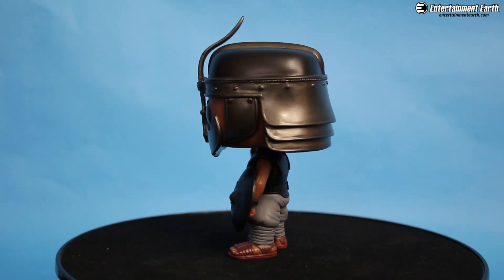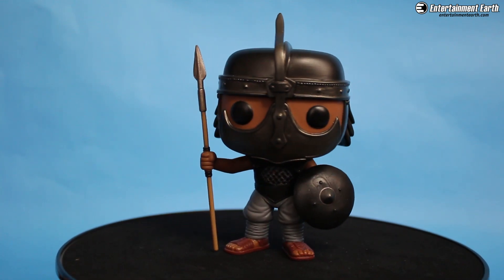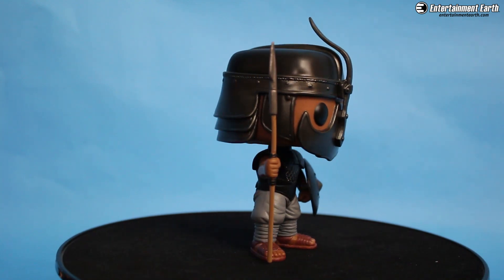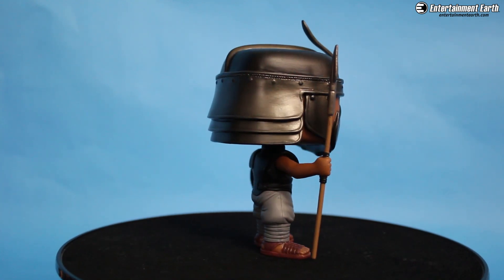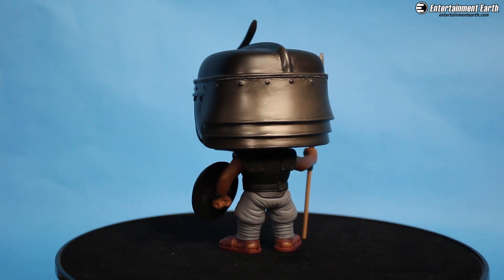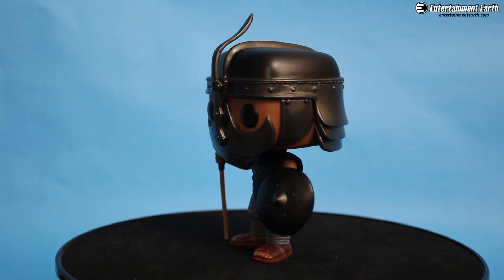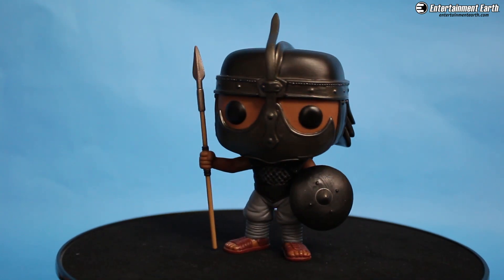We also have Unsullied, and this is a really good looking pop. I love how they have a great shield — you can see the toes peeping through the shoes, the helmet is really nice, and the spear is just awesome. I really dig the armor on this. It looks like what it does in the TV show, but as a pop sculpt this one is fun — this one will catch your eye. If you're not even a fan of the show you're going to look at this and be like, man, that's really cool looking.